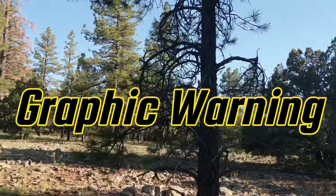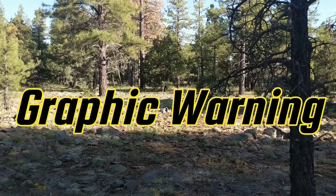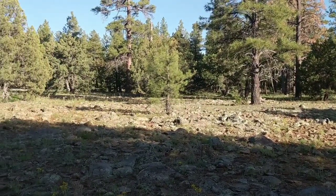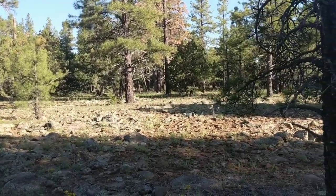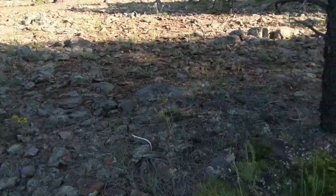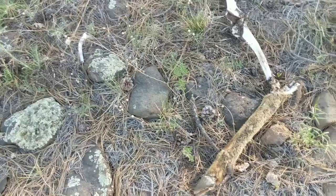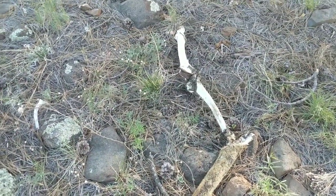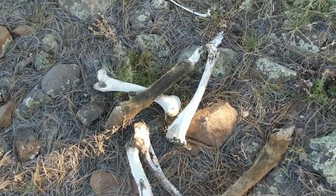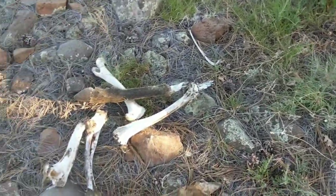Graphic warning — please turn away if you cannot handle seeing dead wild animal bones and fur. I won't be offended, so that's your warning. He brought me right to this — the other parts of the elk that we found earlier. Hooves with fur on them, a femur bone. This is what he brought me to. He's like, 'Hey mom, I know you were interested. I know where the rest of the bones are.'